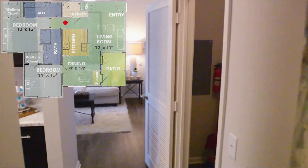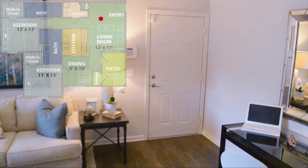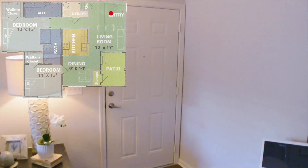This concludes our tour of a two-bedroom apartment home. Our award-winning friendly management team looks forward to greeting you soon at Belle Savann.